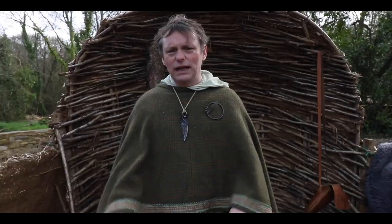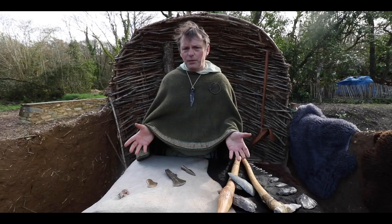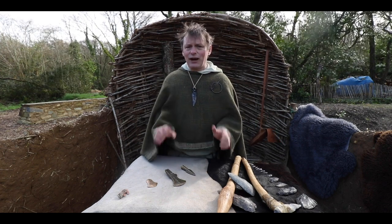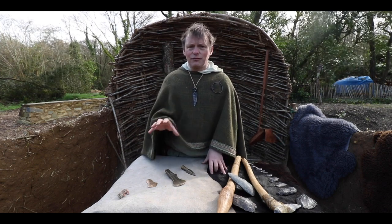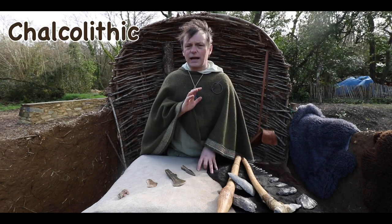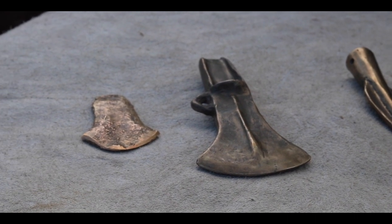Derek here back again. Over the last couple of episodes we spoke about the Mesolithic stone tools and the Neolithic stone tools; today we're going to talk about the Bronze Age. To make bronze you have to mix copper and tin. We have loads of copper in Ireland — in fact the very beginning of the Bronze Age is what we call the Chalcolithic, where we just get copper artefacts: copper axes and copper knives.